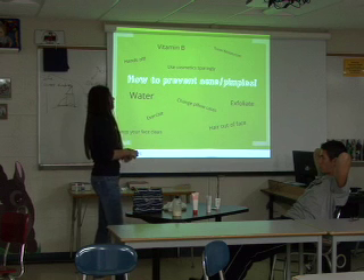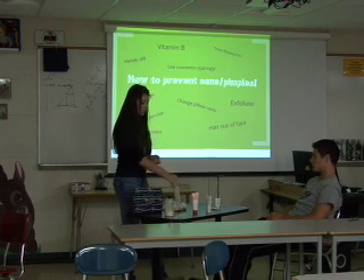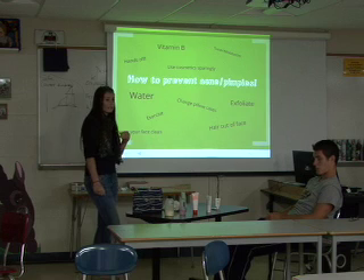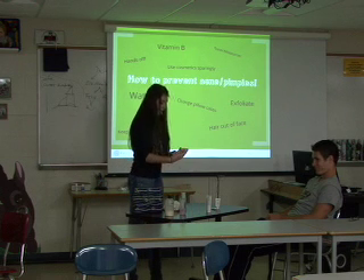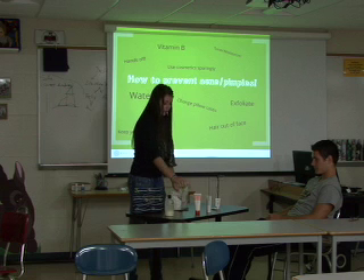You need to use toner and moisturizer after you wash your face. Not a lot of people know about toner, but it gets rid of all the dead cells that are actually blocking the pores. So that helps with keeping your skin clean. And then this is just a lightweight moisturizer to put the moisture back in that the toner is taking away.